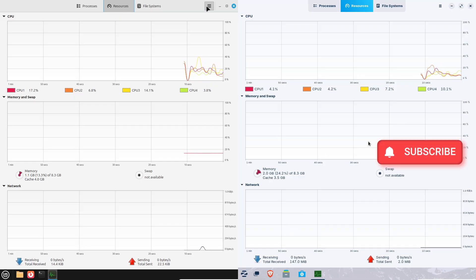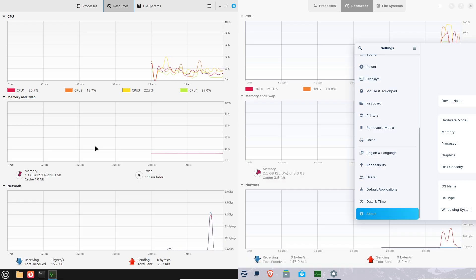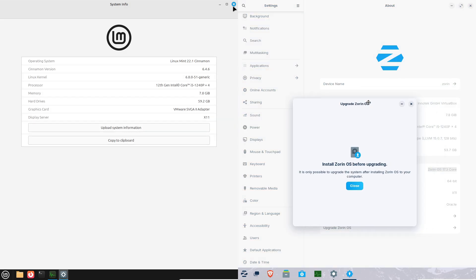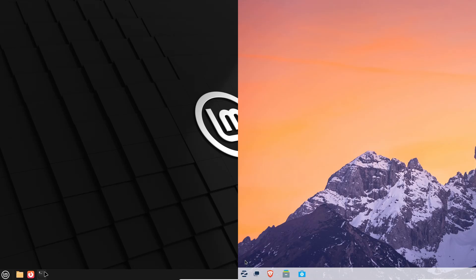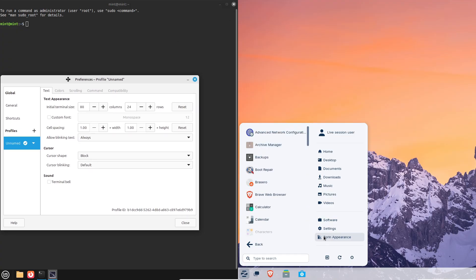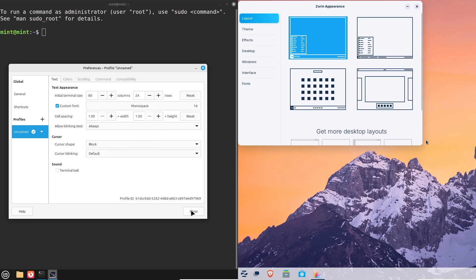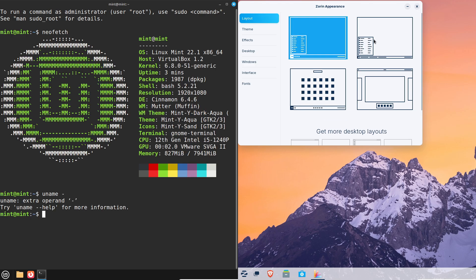Let's first start with the introduction. Welcome to the channel, fellow Linux enthusiasts. Today we are diving into a head-to-head comparison of two popular user-friendly distros: Linux Mint 22.1 and Zorin OS 17.3. Both are celebrated for their intuitive interface, making them top picks for newcomers to the Linux world. But which one truly stands out? Let's break down their strengths, weaknesses, and key features to help you decide which distro is the best fit for your needs.